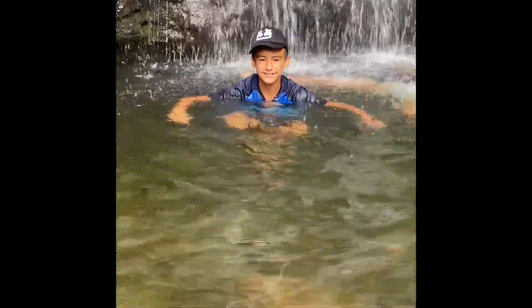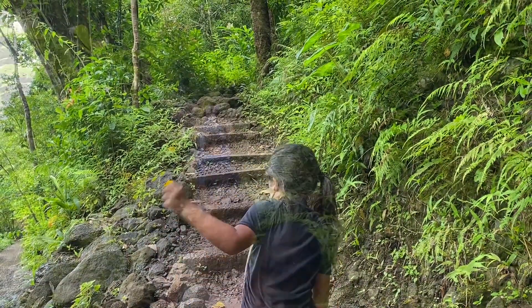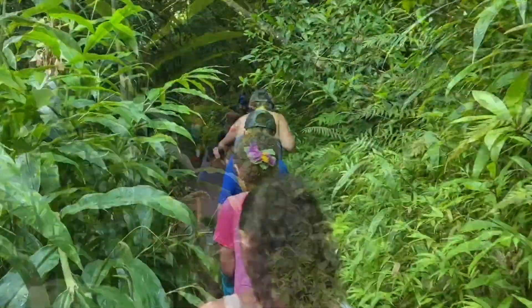Now let's go to the higher and more difficult trail. That's right sis — I can't believe you're doing this because this is a more difficult trail. Sis was really brave.